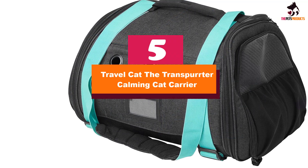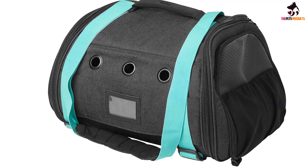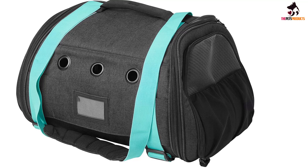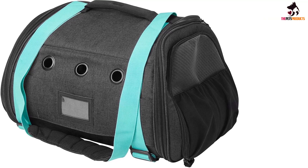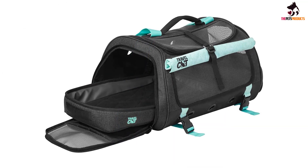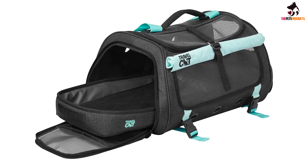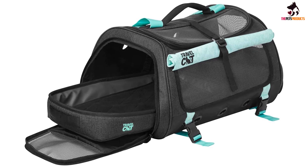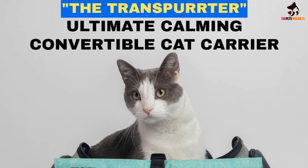Starting at number 5, we have the Travelcat the Transporter Calming Cat Carrier. The soft-sided Transporter Ultimate Calming Convertible Cat Carrier from Travelcat is spacious and comfortable for cats of all sizes, and it is loaded with thoughtful design features to help make flight days less stressful. The carrier is roomy enough for larger cats to move around, stretch, and chill out. It features a blackout panel that can be rolled up or down as needed, helping to keep your cat calm and giving them the privacy they need to relax outside of the home.